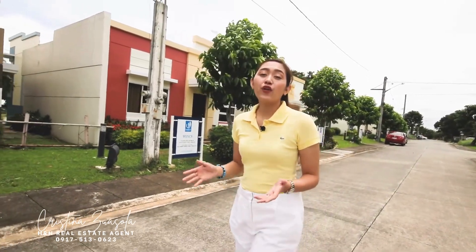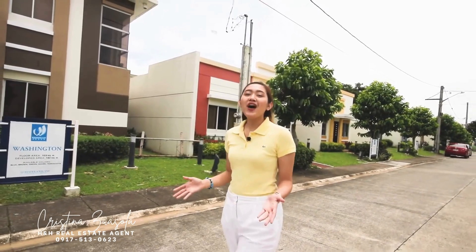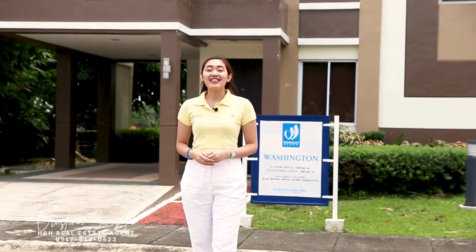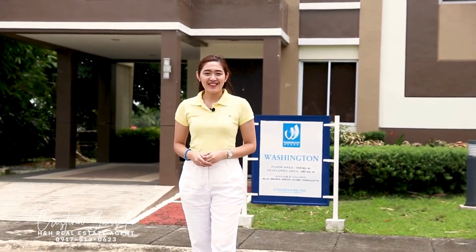If you're looking for a home to reward yourself and your family with the relaxing life you deserve, Washington Place is the perfect home for you. To know more about this project, please click the link in the description box below. Again, this has been Ayla and I will see you in the next episode of SunTrust Home Tour.